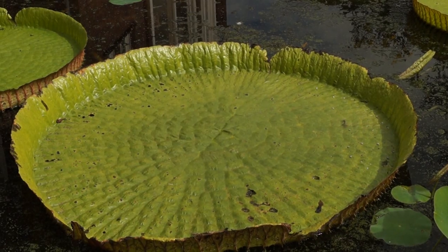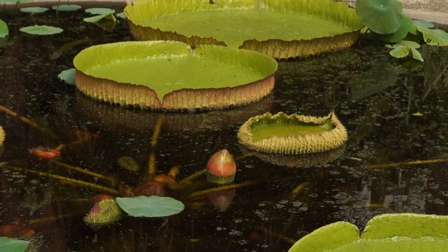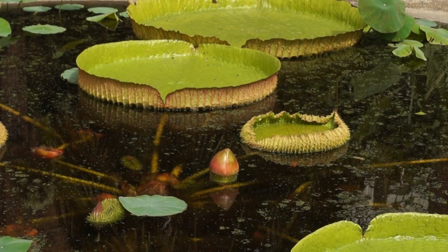We are at the Victoria Amazonica water lilies. You can only see the water lilies in the summer, and yes, they also have flowers, but you can forget about it because they only show themselves for two nights a year.